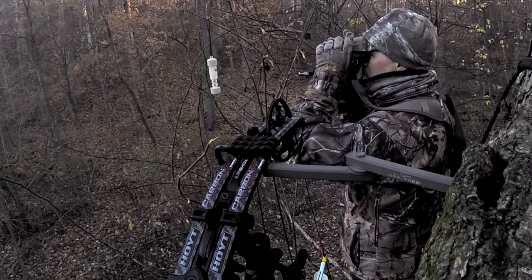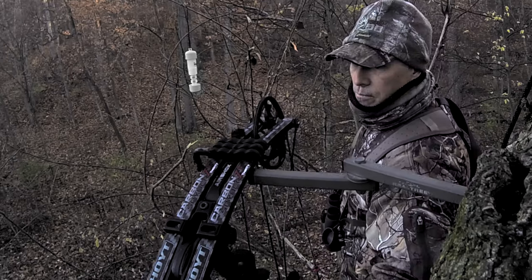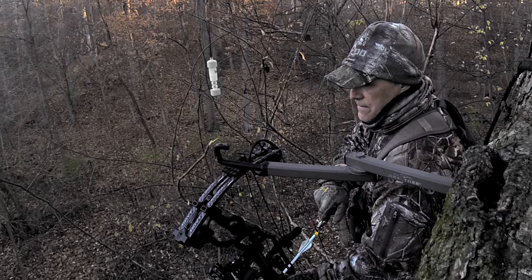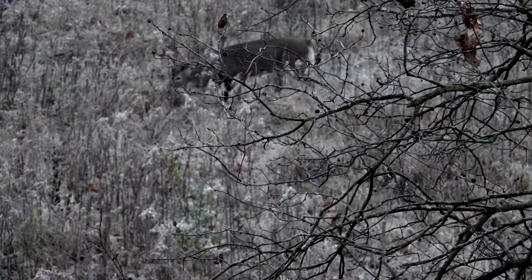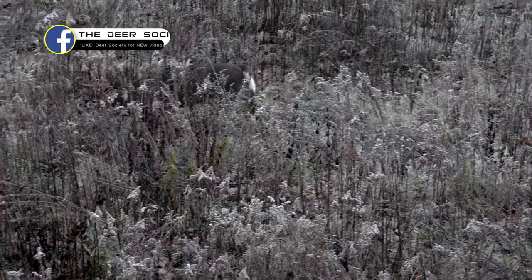Anything in earshot of that rattling is going to come check it out. A lot of times they'll come in and pinpoint that sound. And 15 minutes later, here comes this 10-pointer. He was headed right in the direction of where that rattling had come from, and he wanted to make sure no one was interfering in his territory. He knew exactly where that rattling had come from when he was headed our way.